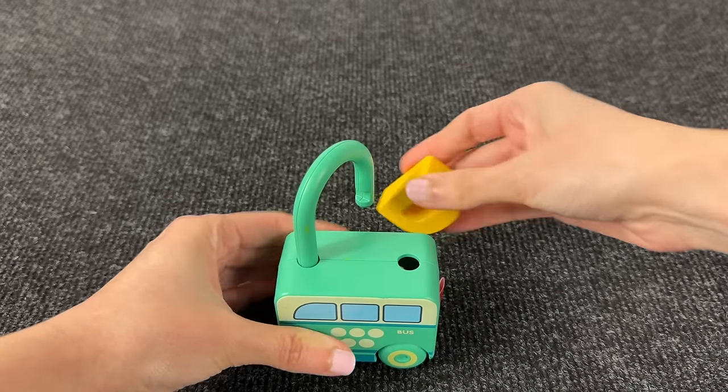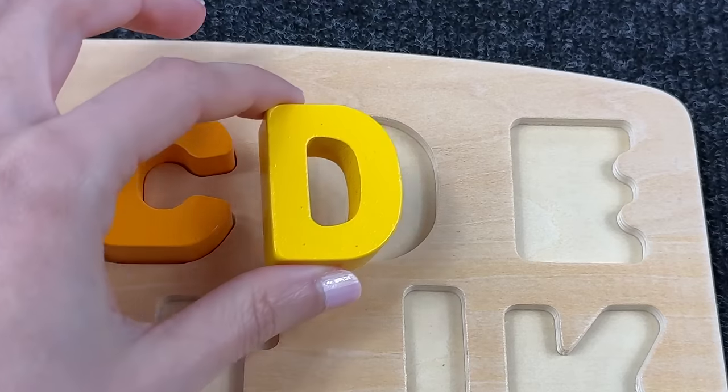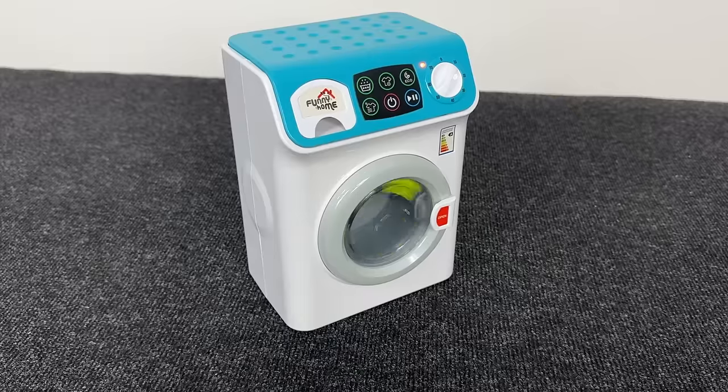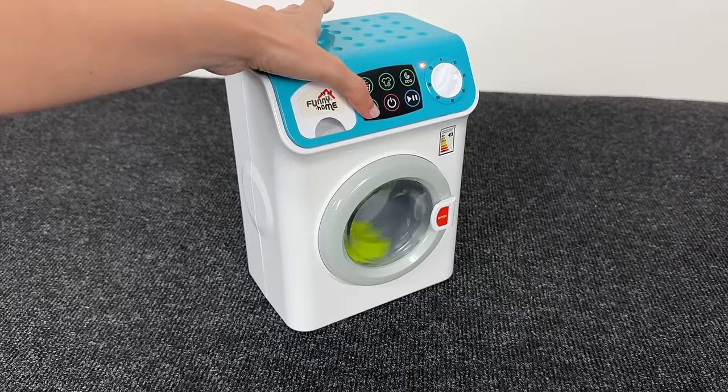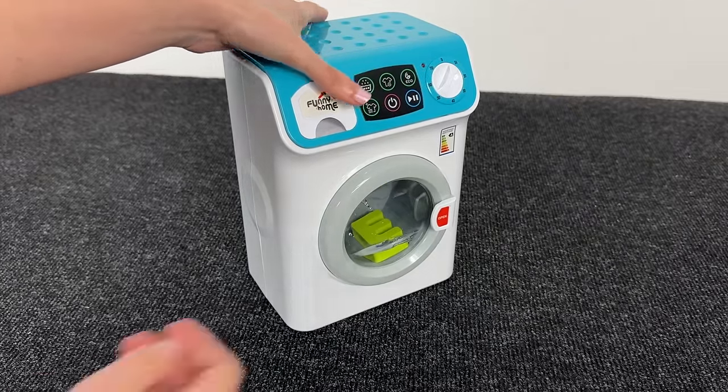It's the letter D! D is for door. Great! Wow, look at this washing machine. I see something inside — let's turn it off and open the door.